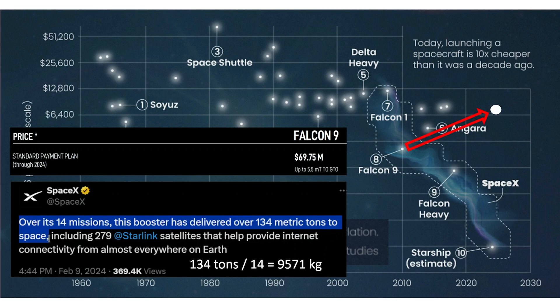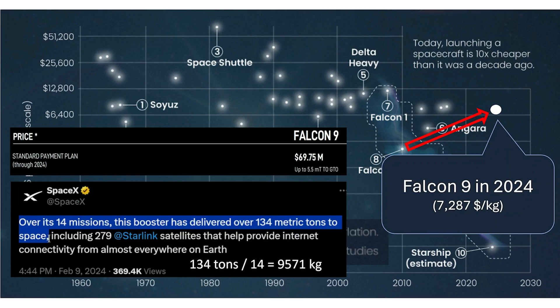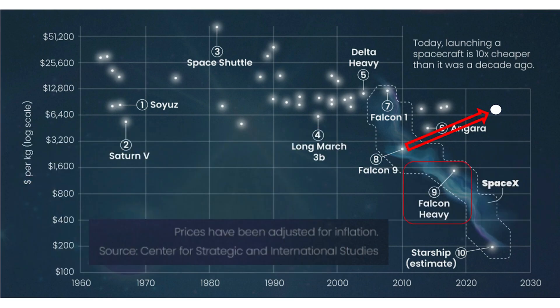If we plot this data point on the chart, it ends up over here. As for Falcon Heavy — at one time there was hope it would be cheaper than Falcon 9, but in practice Falcon Heavy does not reuse its core stage, and SpaceX does not use Falcon Heavy to launch Starlink satellites. So Falcon Heavy's cost per kilogram is at least comparable to Falcon 9. If we fit a line to the data, it becomes apparent that launch costs are falling at a rate of about 50% in 50 years — much slower than these articles suggest.